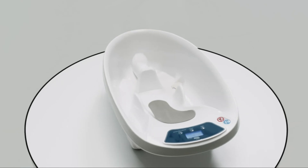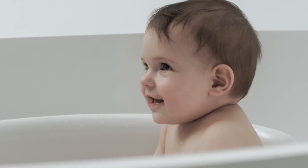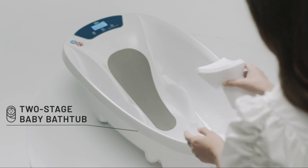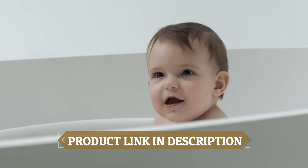The central ergonomic structure is designed to hold babies up to six months in a safe position. Once your baby can sit by themselves, simply remove the central ergonomic support and place your baby on the opposite side to enjoy a full bath of water.